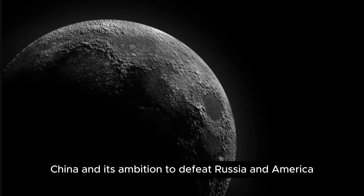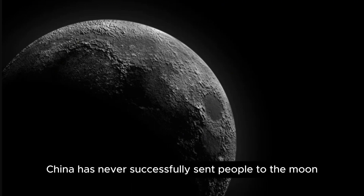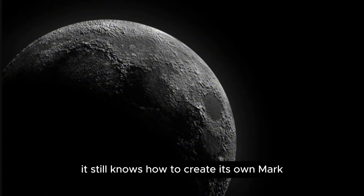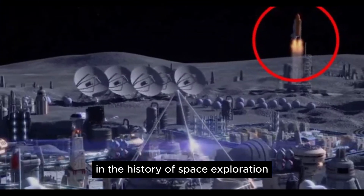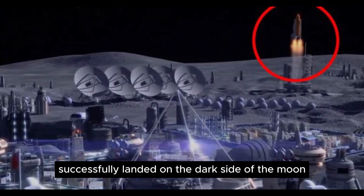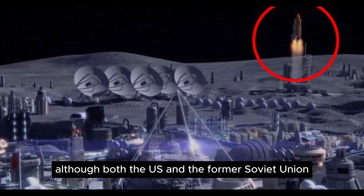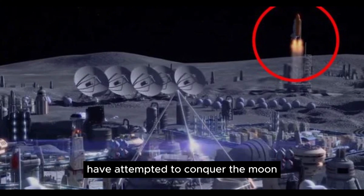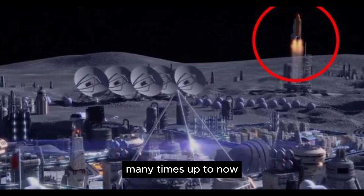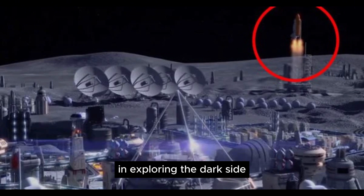China and its ambition to defeat Russia and America: although China has never successfully sent people to the moon, it still knows how to create its own mark in the history of space exploration. In 2018, the Chang'e 4 probe successfully landed on the dark side of the moon, making China the first country in history to conduct a landing on this mysterious far side. Although both the US and the former Soviet Union have attempted to conquer the moon many times, both powers have been one step slower than China in exploring the dark side.